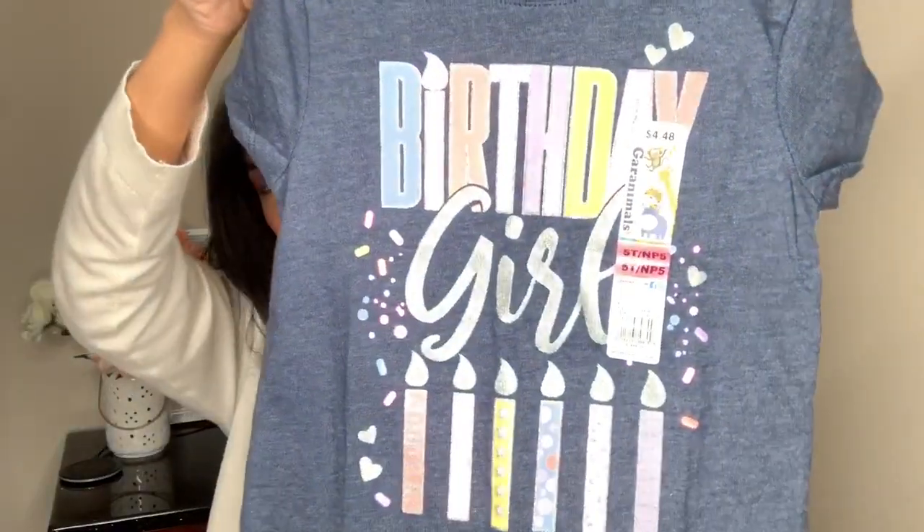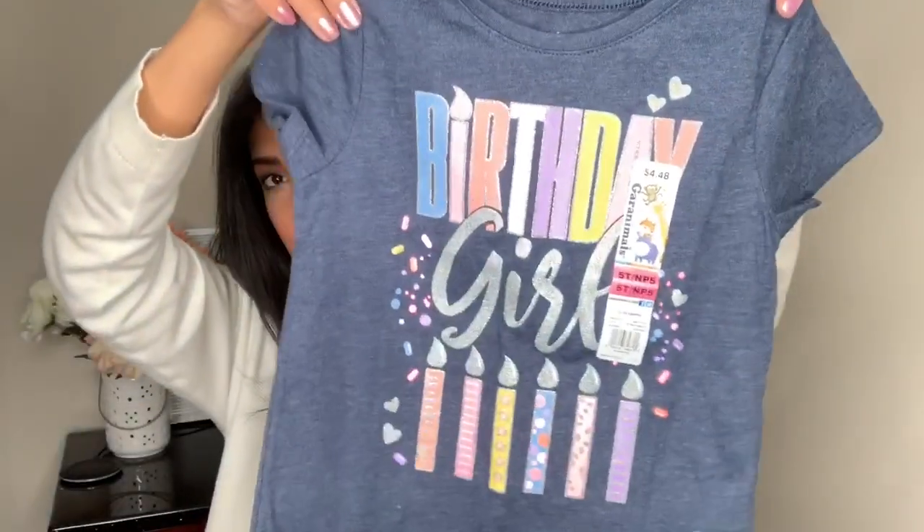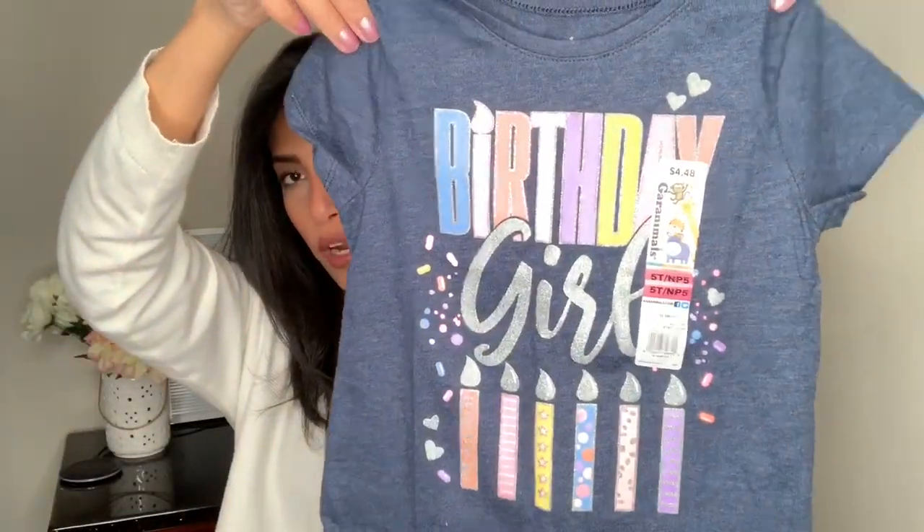I also got Madison a birthday girl shirt because her birthday is coming up on April 7th. It just says 'Birthday Girl' and I thought it was really cute. This was only $4.48 — that's what she'll wear on her birthday.